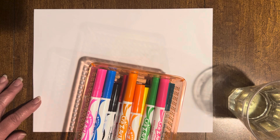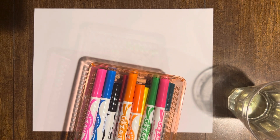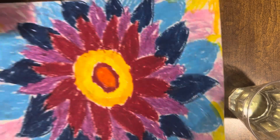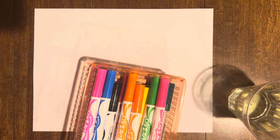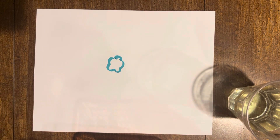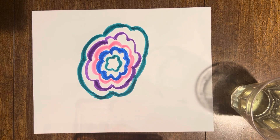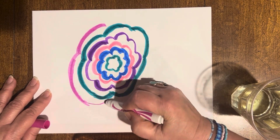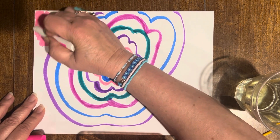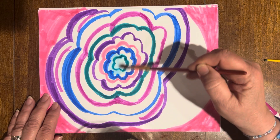First you take your markers and draw your flower. Make sure you draw it really big so it fills the whole page. You can draw any kind of flower — one with petals, or one more like a rose with just curvy lines going round and round in circles, or one with pointy petals going all the way out. Then you get your water, dip your brush in, and start getting the marker wet and it turns to paint.